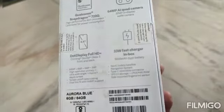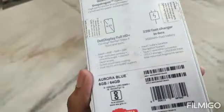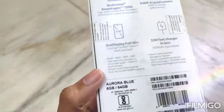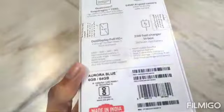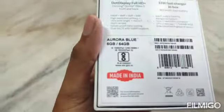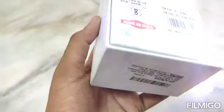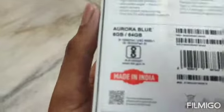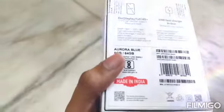This phone will charge from 0 to 100 in about 1 hour and 10 minutes. This phone has a 6.7 inch display with Gorilla Glass 5 protection. It comes with 6GB RAM and 64GB ROM.